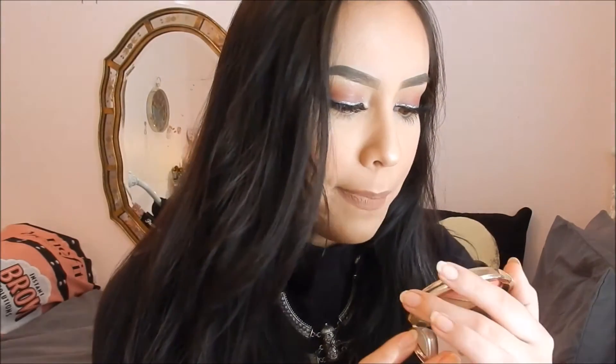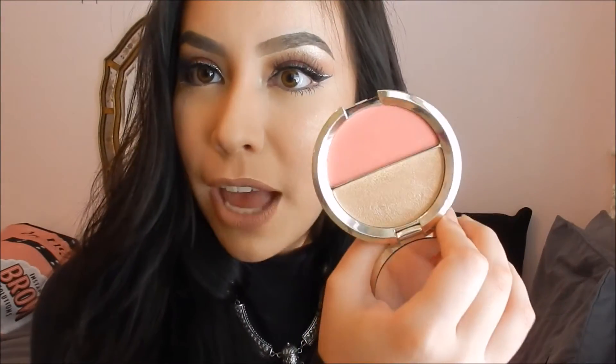I also have this new one — the Becca Shimmering Skin Perfector and Mineral Blush in Prosecco Pop as the highlight and Pampas as the blush. It's a split pan — look at how beautiful it is. These are limited edition so get them while you can. The blush is a bit bold for me so I use a light hand, but the Prosecco Pop highlight is the main reason I mention it — it is stunning.